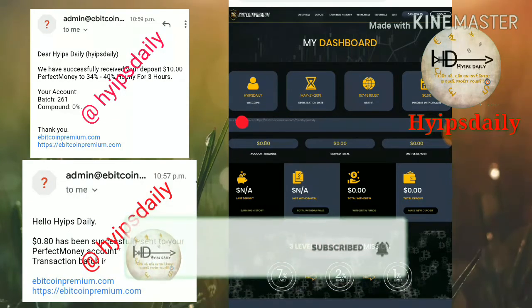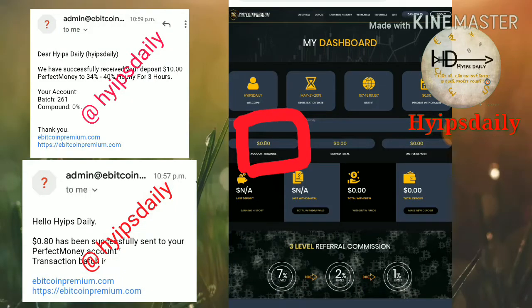I hope you can see my account balance is 80 cents and my active deposit is zero.